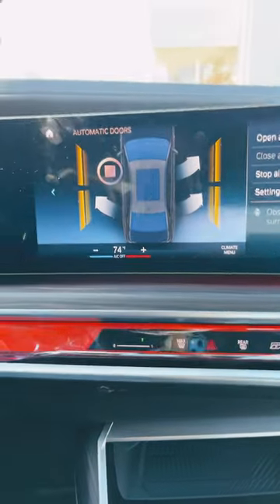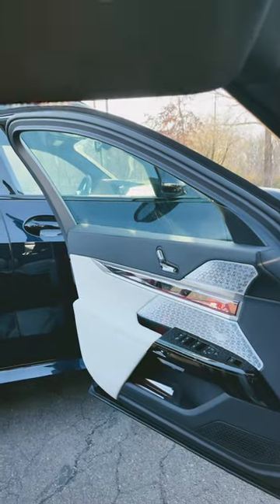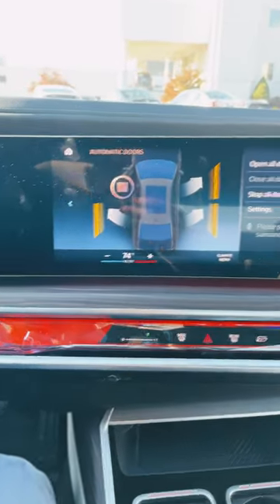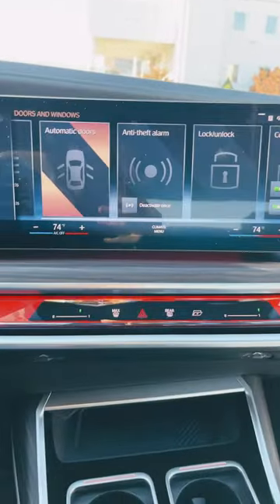And from right here, you can literally open doors on demand. Because why not? It's super cool. And you can also close them. How cool is that? I love that.